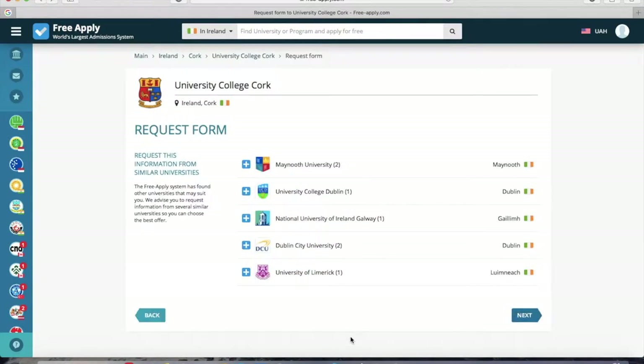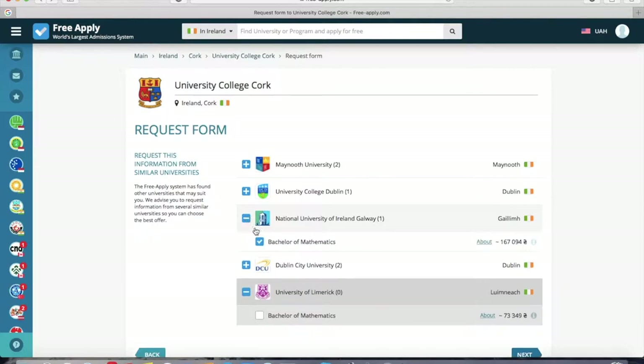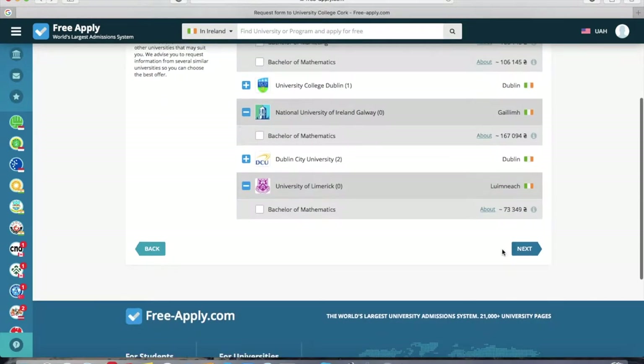Now click Next. Here you can choose the universities to which you want to send your letter. There's our first university and similar ones. I'll choose a university in Dublin. You can see the city where each university is located, and you can open any university to look at photos and main information. I choose these two and click Next.